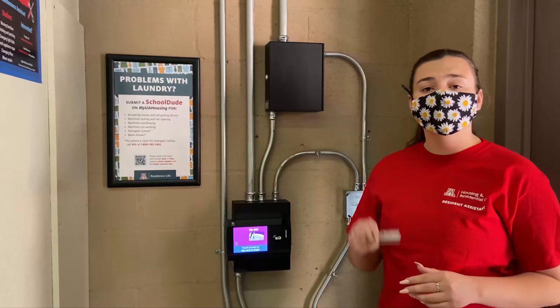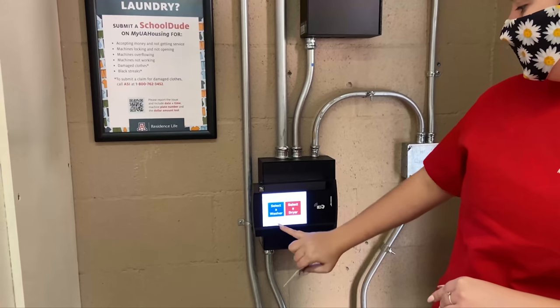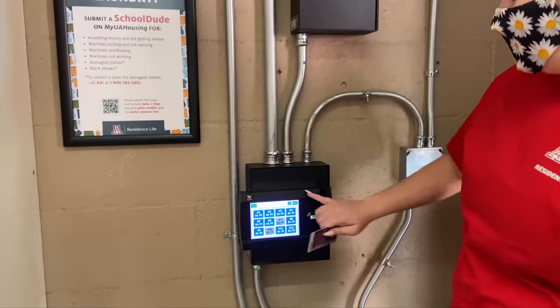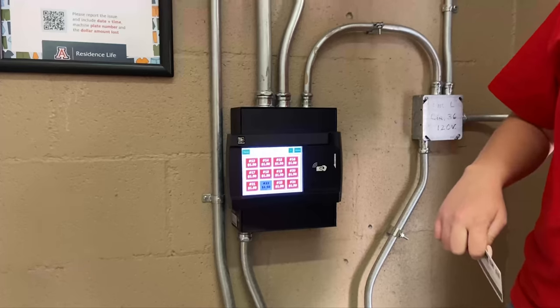Laundry here is all through your cat card, where you use cat cash. There's no quarters involved. You just swipe, select your washer and then select the number, or you can select your dryer and then select the number for that as well.